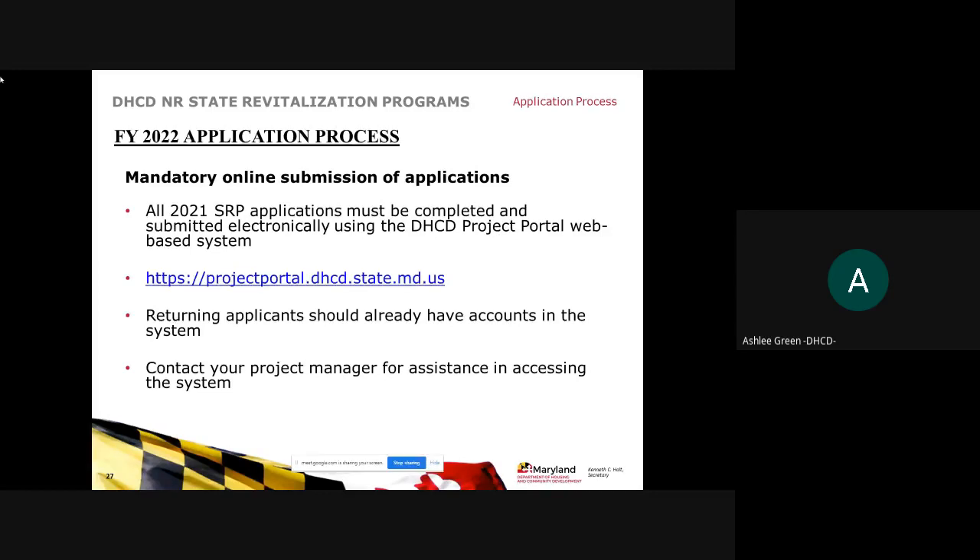All applications must be submitted electronically via FY22 SRP applications through the DHCD Project Portal. If you are a new user, go to the link and click on 'New User'; your request will be reviewed and you should receive notification within 48 hours. For returning applicants, your account is already in the system. If you forgot your username or password, reach out to your project manager in your designated area.